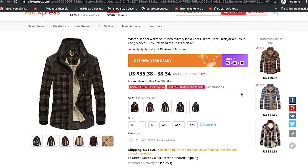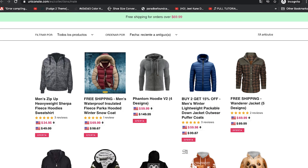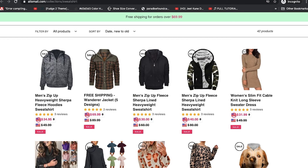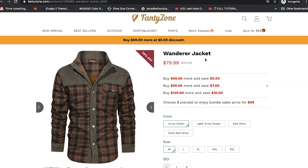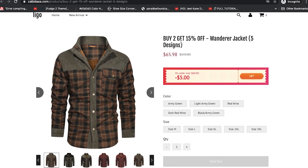On AliExpress here, this is $35 to $38. Here on Ceramo, it's $80 — so they make $40 off of this. This other website, it's $70, they make $30 off of it. They make $30 here as well. They make $40 here. And $70 here.